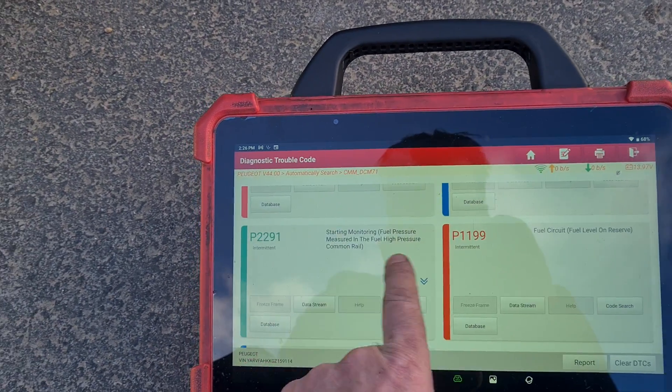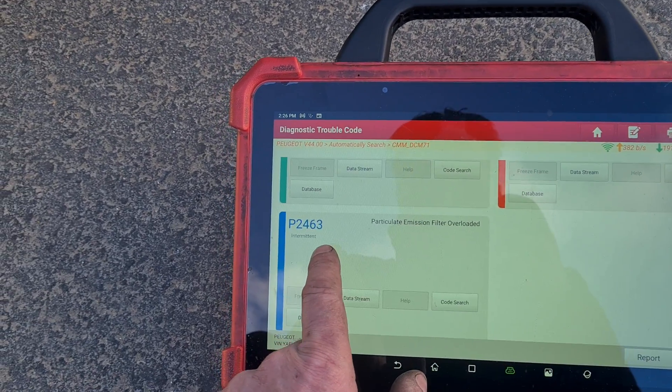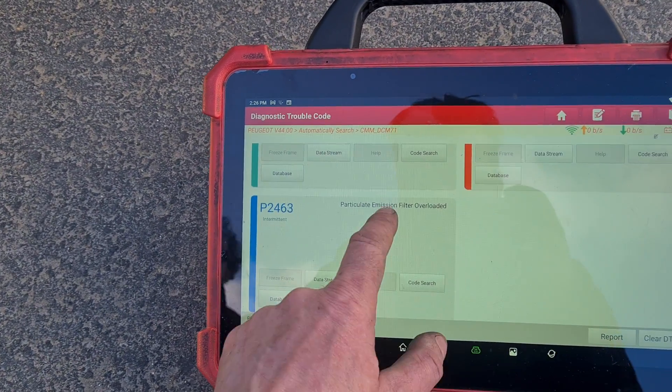They hadn't done the fuel filters — that's why we've got fuel pressure codes — and we've also got a P2463: particle filter overloaded.